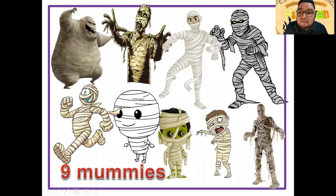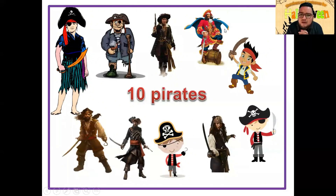Now we have mummies. ¿Cuántas mummies tenemos aquí? Vamos a contarlas: one, two, three, four, five, six, seven, eight, nine — nine mummies. Tenemos nueve mummies aquí. También las mummies es un disfraz muy popular, y también son adornos que puedes poner durante la temporada de Halloween o de Día de Muertos, especialmente en México. Great job.